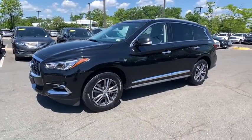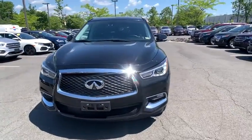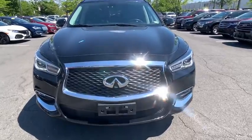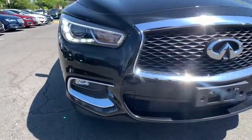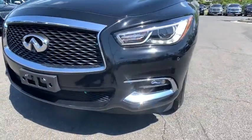This vehicle has less than 55,000 miles. Here are some of this vehicle's great options: backup camera, traction control, keyless entry, anti-lock braking system, all-wheel drive, steering wheel audio controls, stability control.